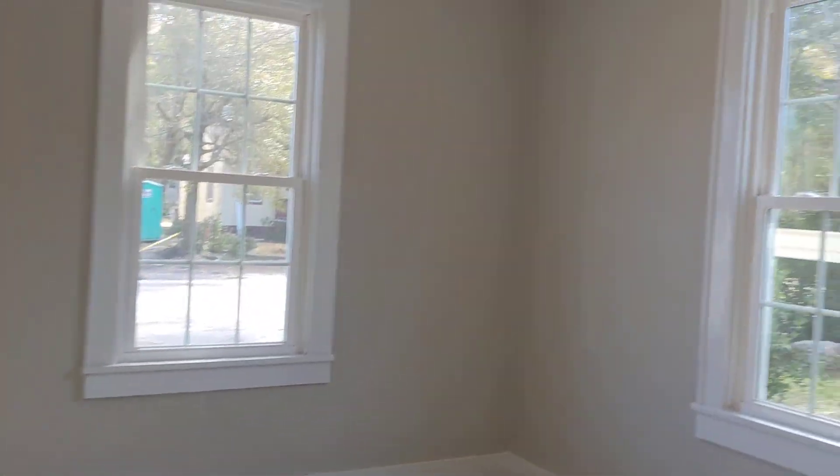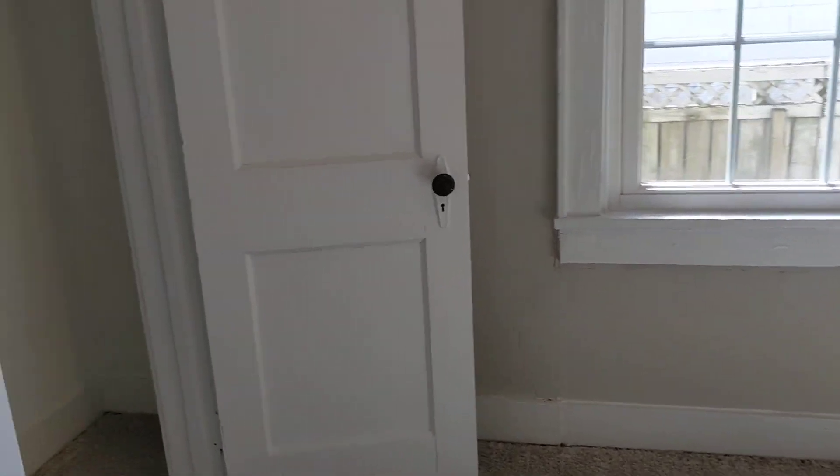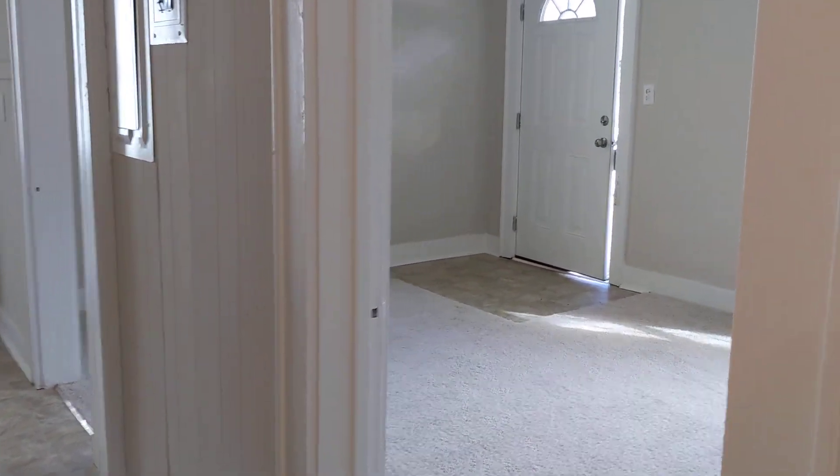New carpets. Here is the second bedroom. Good size closet. And here is the third bedroom. Good size closet as well. If interested, please contact RPM of Charleston.